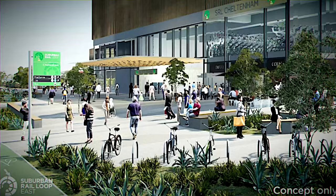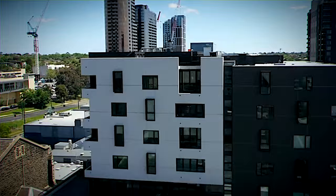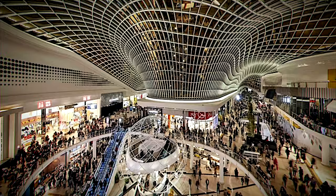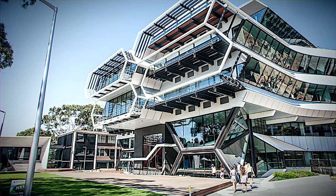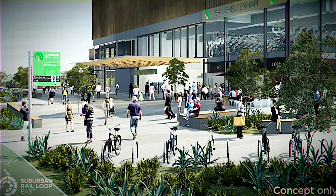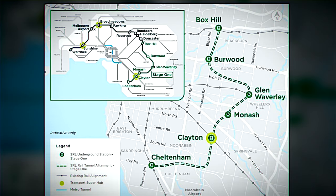Dive 17 meters below the surface and you'll find the new Cheltenham Station, with an entrance on Bay Road. This station is your gateway to all corners of Melbourne's suburbs, offering easy access to major healthcare facilities, entertainment spots, and shopping centers. It even links up with the Southland Station, offering Frankston Line passengers a direct line to universities like Deakin, Monash, and La Trobe. By 2035, about 8,000 passengers are expected daily at Cheltenham SRL station, whisking them from Cheltenham to Box Hill in 22 minutes and to Clayton in just 10.